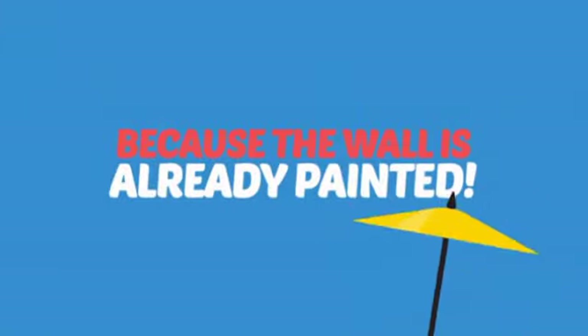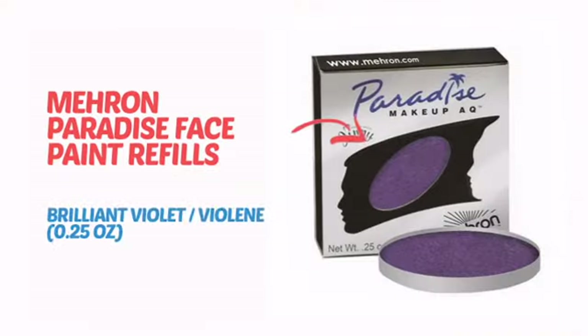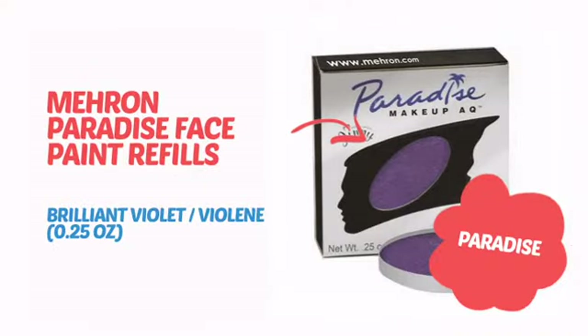Why paint the face? Because the wall is already painted! It's time to make some tiny faces happy with this face paint from Mehron.